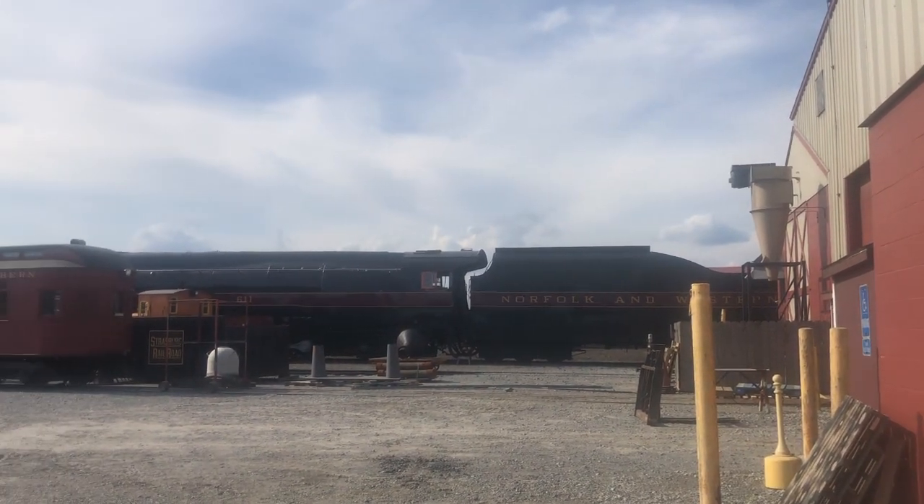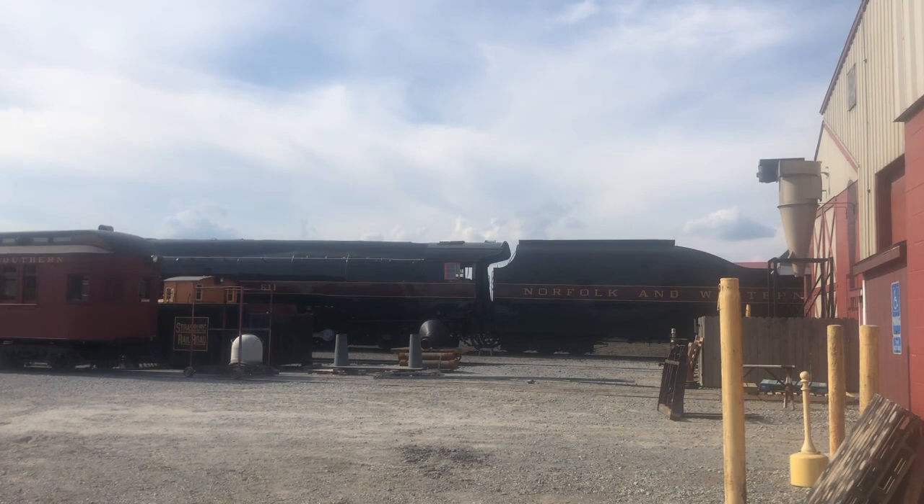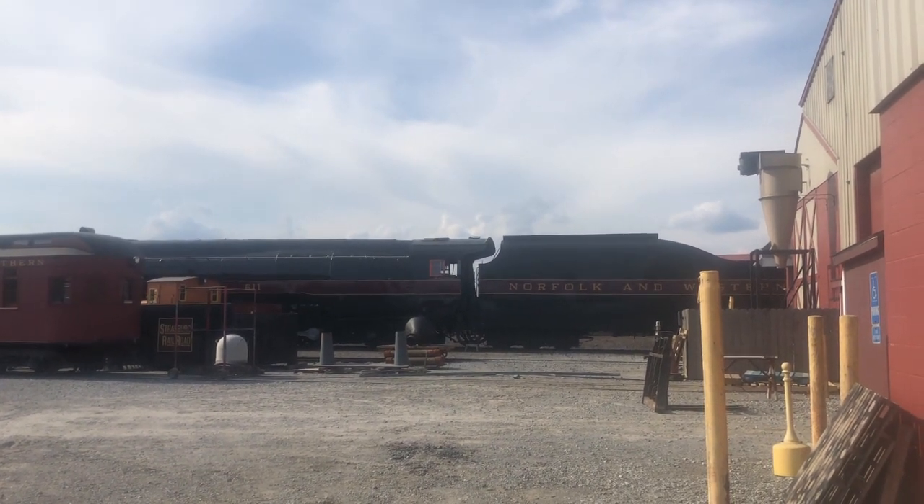As of the time when this video is recorded, she is in Strasburg, Pennsylvania, for an inspection and boiler maintenance.